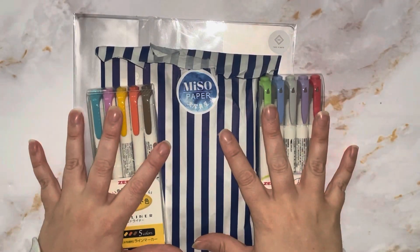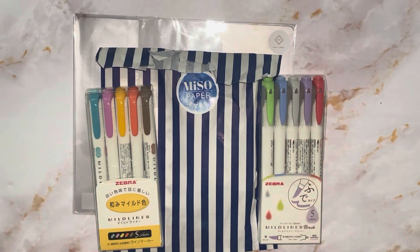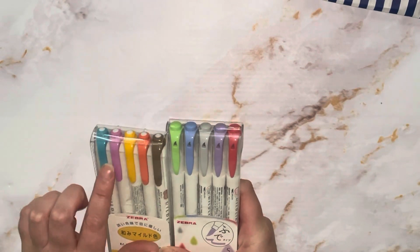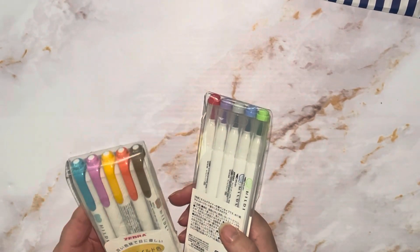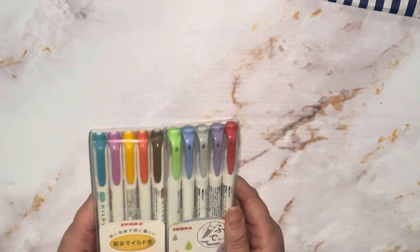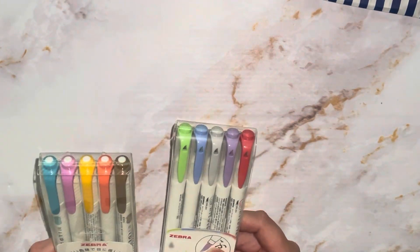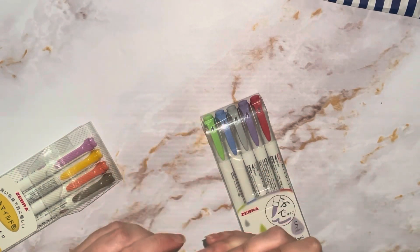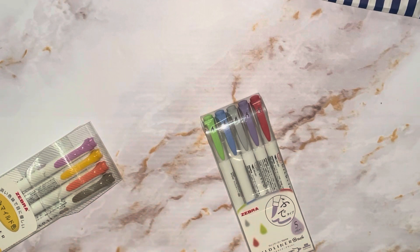Last up in this haul today is a shop that's completely new to me called Miss Miso Paper — not too sure how to say it, but anyway. First of all I picked up some more mold liners and I got this pack which I think was classed as Bright and Bold. I wanted to pick up some more of these to use in my spreads — they are double-ended, so you've got a thinner one here and an angled one there.